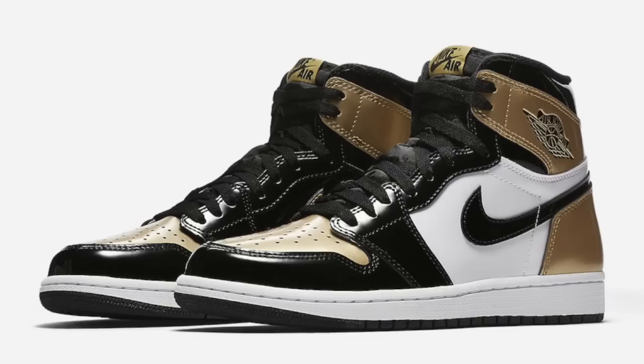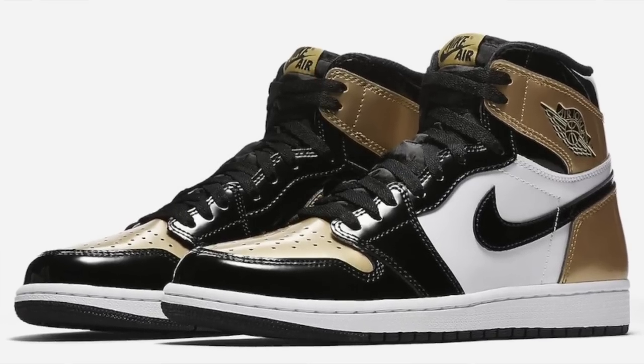On February 16th we'll be getting blessed with some patent leather sauce with the Air Jordan 1 High Retro OG Gold Toe. I honestly don't know how I remember these names — someone really needs to simplify shoe naming.